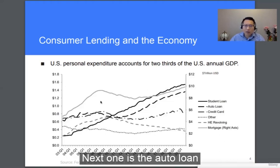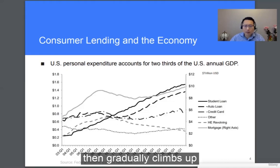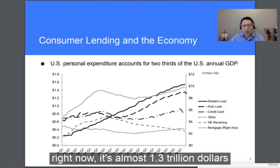Next is auto loans — that's the dashed line here. Similarly, it dipped a little bit after the financial crisis and gradually climbed up. Right now it's almost $1.3 trillion.